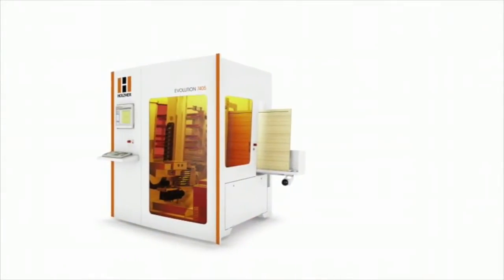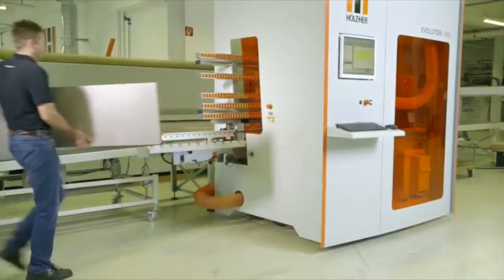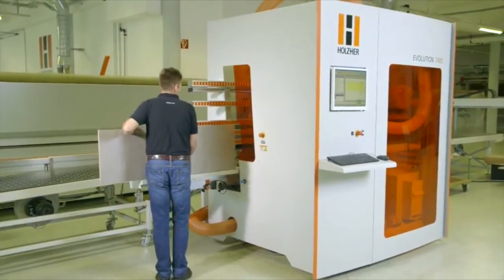The Evolution. The solution for growth of your business. Contact your Holzhair partner for a live demonstration.